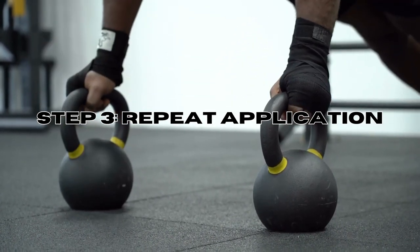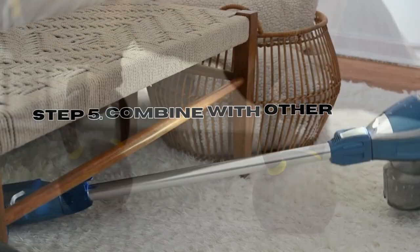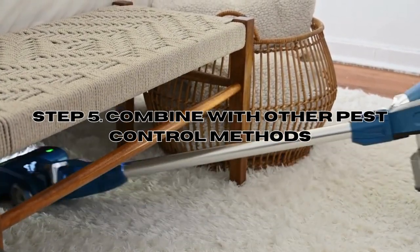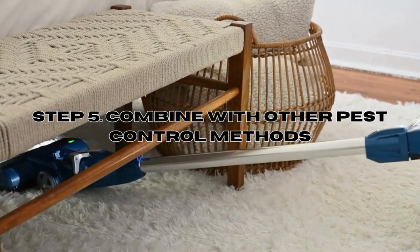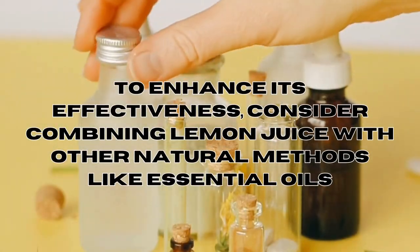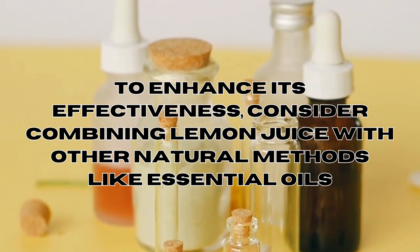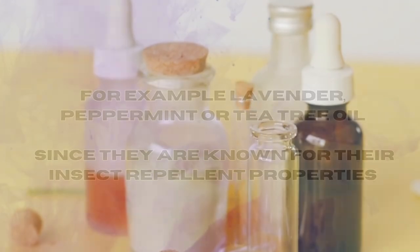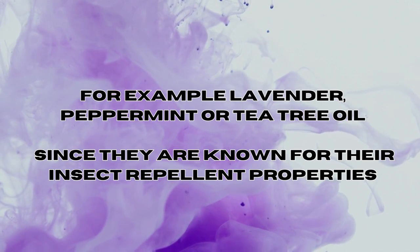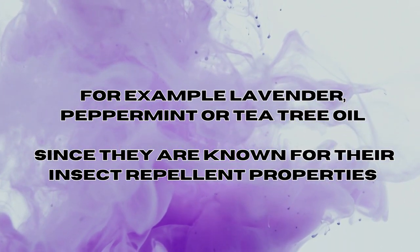Step three: repeat application. Repeat the application regularly, as the effects of lemon juice are not long-lasting and it may require multiple applications to have any impact on bed bug populations. Step four: combine with other pest control methods. To enhance its effectiveness, consider combining lemon juice with other natural remedies such as essential oils — for example, lavender, peppermint, or tea tree oil — since they are known for their repellent properties.